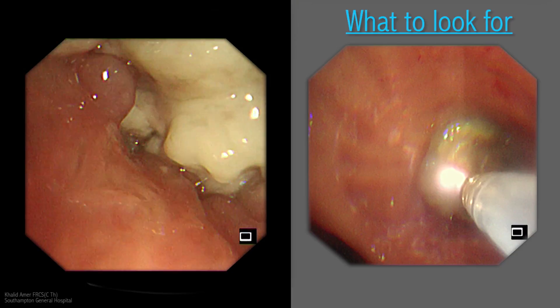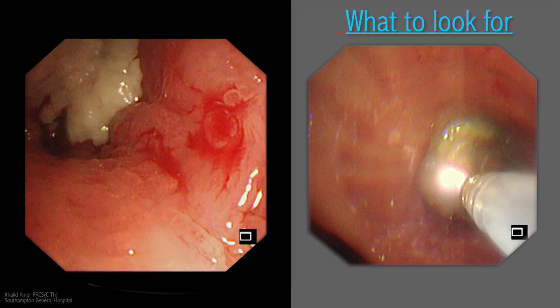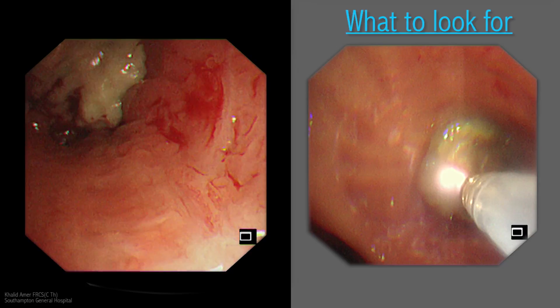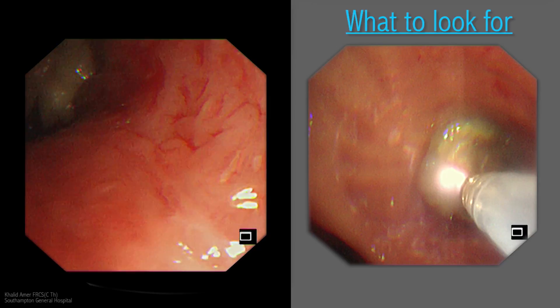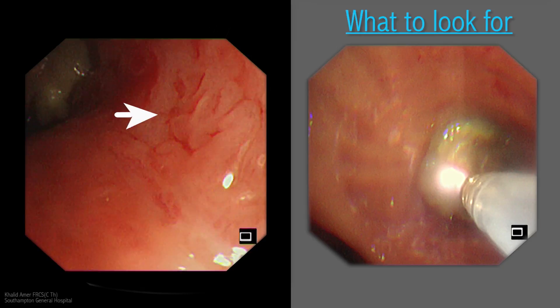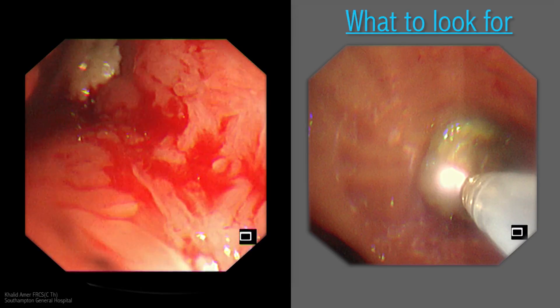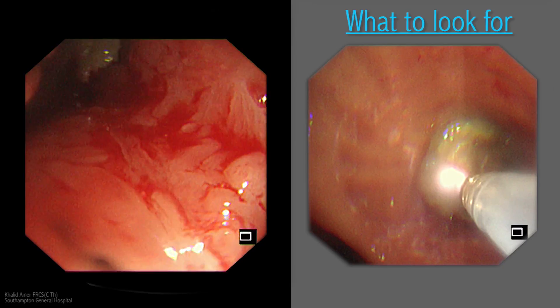The surgeon will be thinking at this point: can I get clearance on the main bronchus allowing a pneumonectomy? However, those hopes were soon dissipated as further scrutiny of the mucosa shows involvement of the medial wall of the left main bronchus to a large extent, reaching very close to the primary carina.